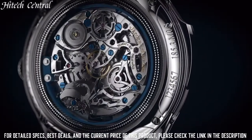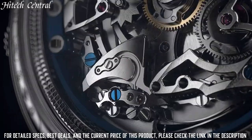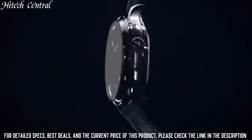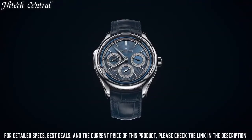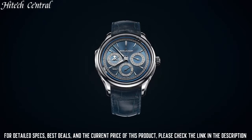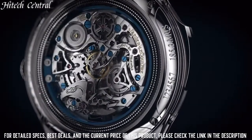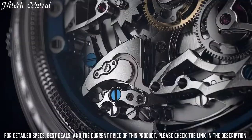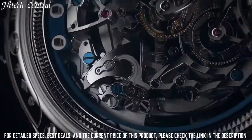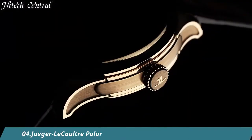beating at 28,800 VPH and has a power reserve of approximately 38 hours. Scratch-resistant sapphire crystal, pull-push crown, transparent case back. Round case shape, case size 39mm, case thickness 9.2mm, bandwidth 20mm, tang clasp, water-resistant at 50m, 165ft. Functions: hour, minute, second, perpetual calendar.